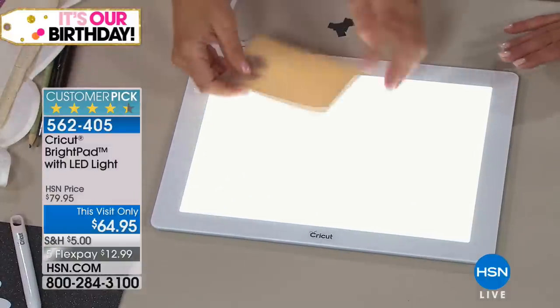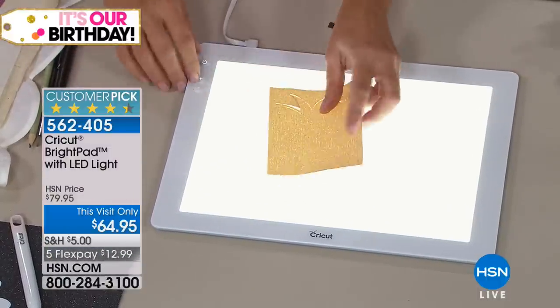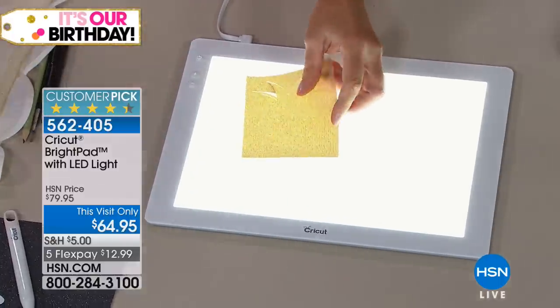Even if you're working with calligraphy, you can use the Bright Pad with a lot of things that will surprise you — things that aren't necessarily related to the Cricut.